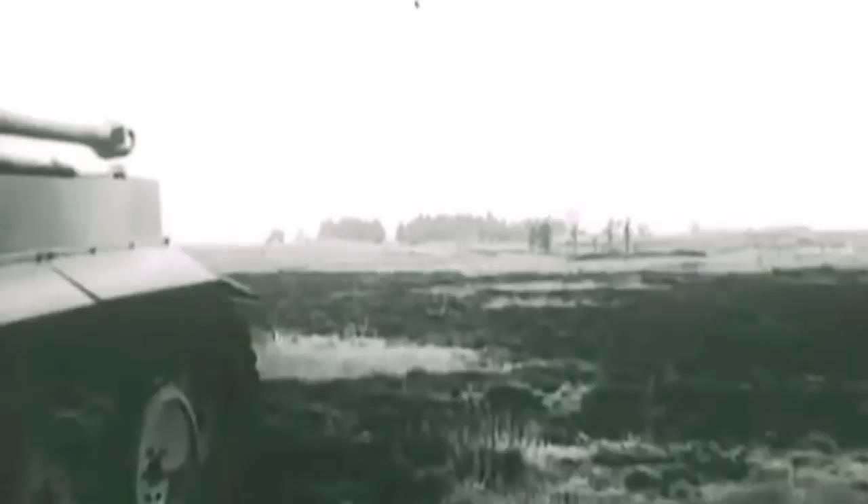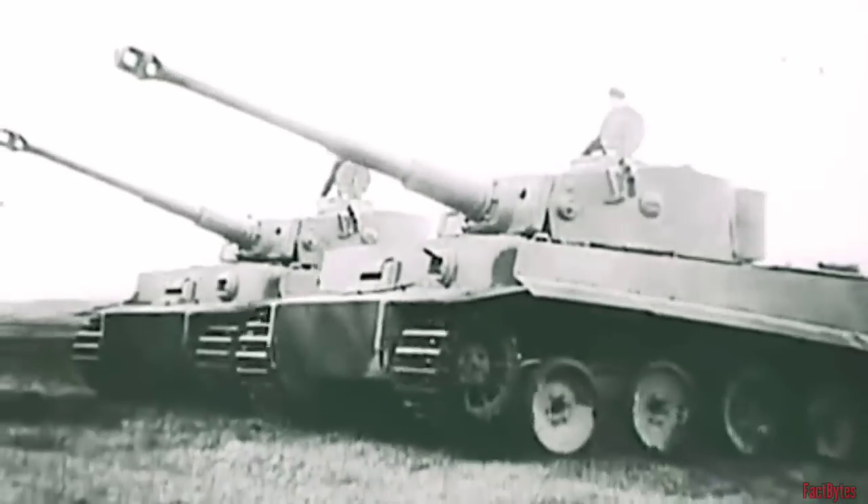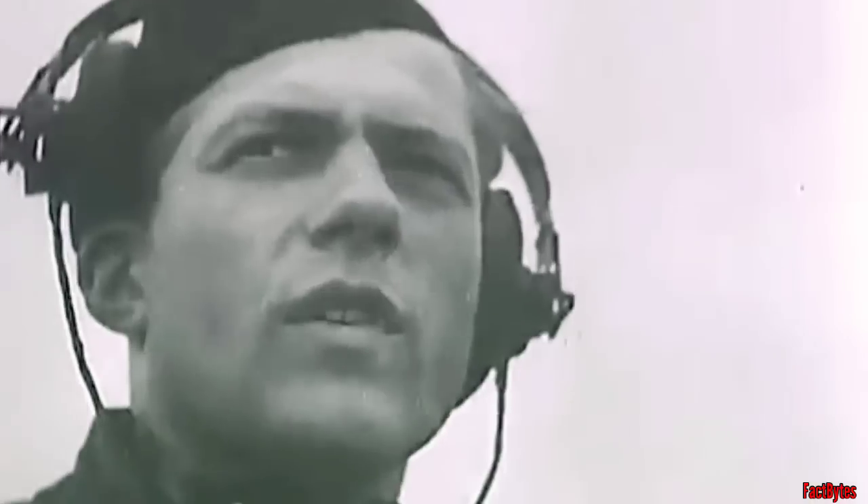The Second World War saw the development of some iconic German tanks, known for their advanced technology and formidable reputation on the battlefield. Tanks like the Tiger I and Panther were marvels of engineering, boasting thick armor, powerful guns, and advanced suspension systems. These innovations allowed them to outmatch many of their opponents. But did these advancements come at a cost?